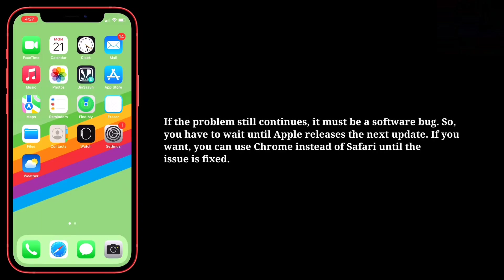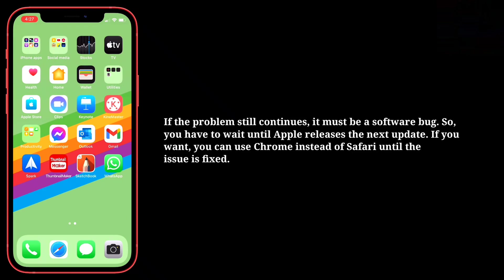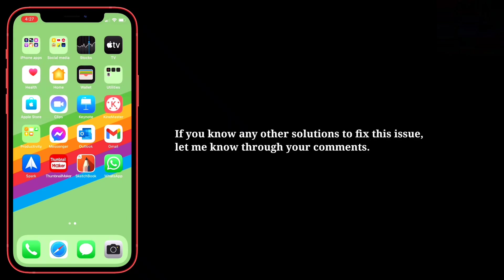If the problem still continues, it must be a software bug, so you have to wait until Apple releases the next update. If you want, you can use Chrome instead of Safari until the issue is fixed. If you know any other solutions to fix this issue, let me know through your comments.